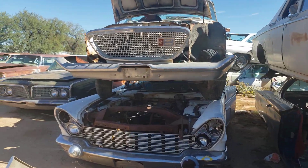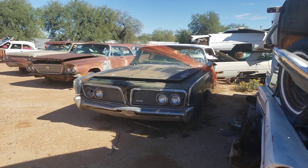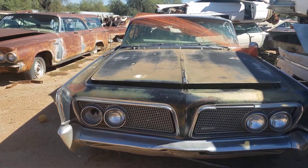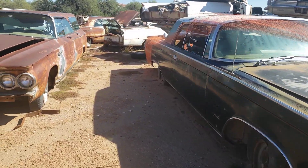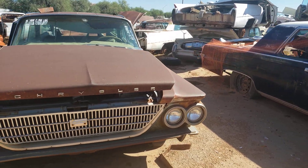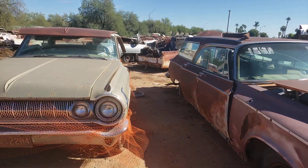Oh, here we go. Look at this old Imperial. Oh, that's what's left of it. The front end is sweet, not so much in the rear. Those are a cool car. Apparently that one lost half of itself to save another one.